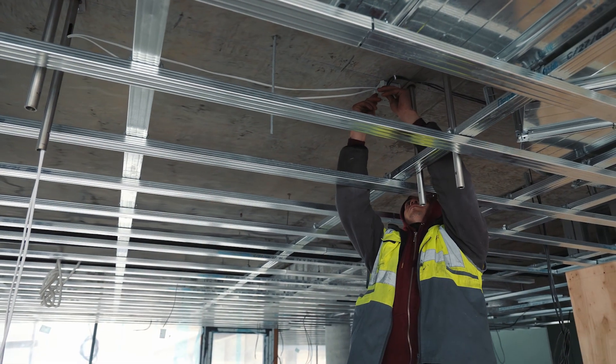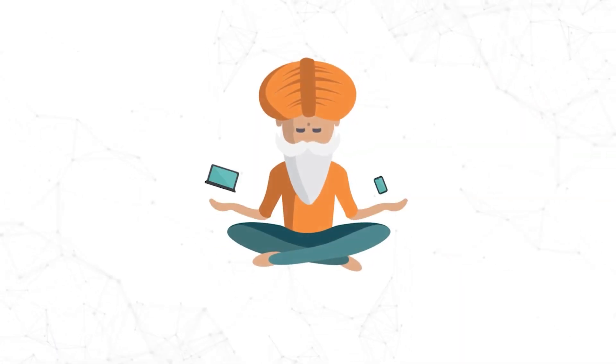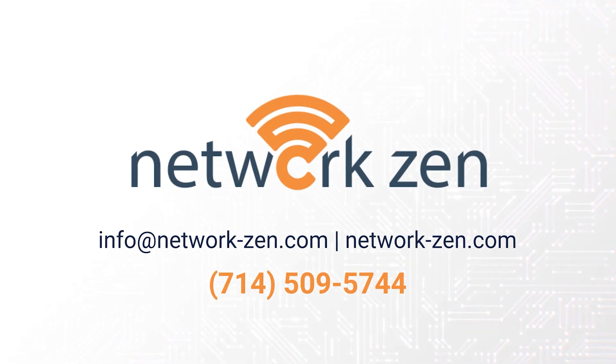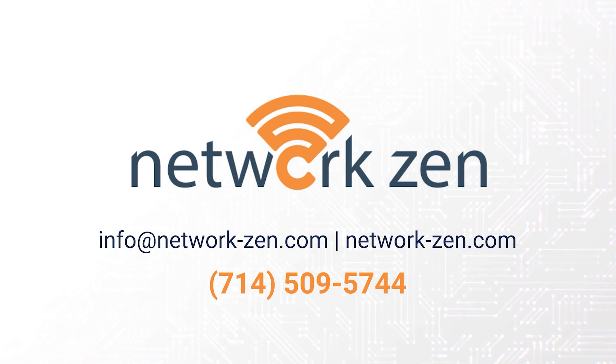When you're ready, NetworkZen will be there to implement your network design and installation for an optimized network. At NetworkZen, we provide industry-leading IT services to help you make the most of your technology. Contact our gurus today to get started.